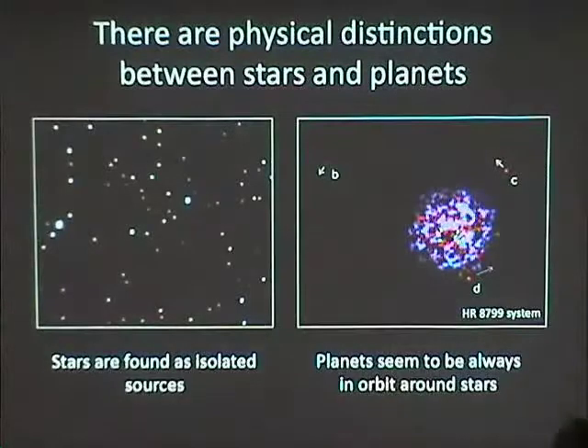Stars are found all over the place as isolated objects — our sun is its own individual system. Whereas when we look for planets, now that we can actually detect planets in other solar systems, we see them as orbiting around other stars. This is a picture of the HR 8799 system, recently resolved. The artifact here is from subtracting the extremely bright light of the star to reveal these very faint planets.